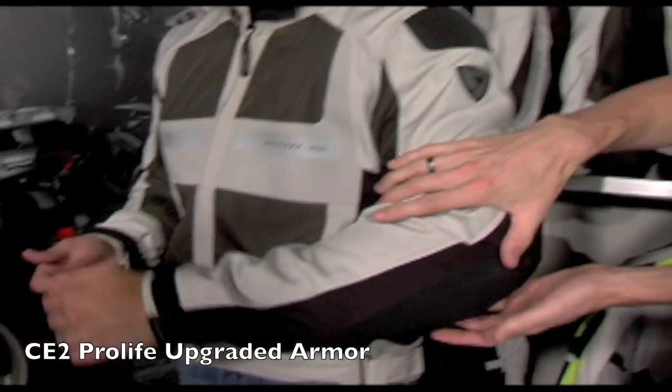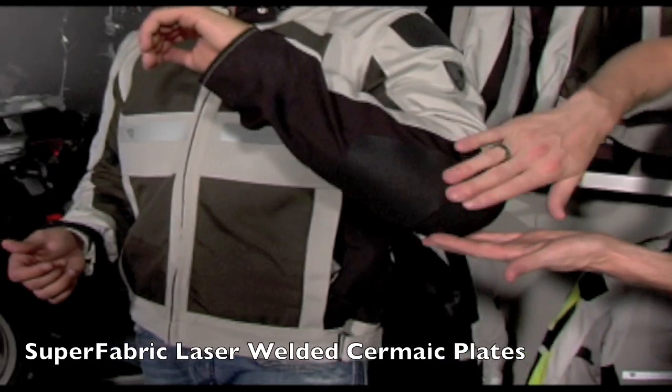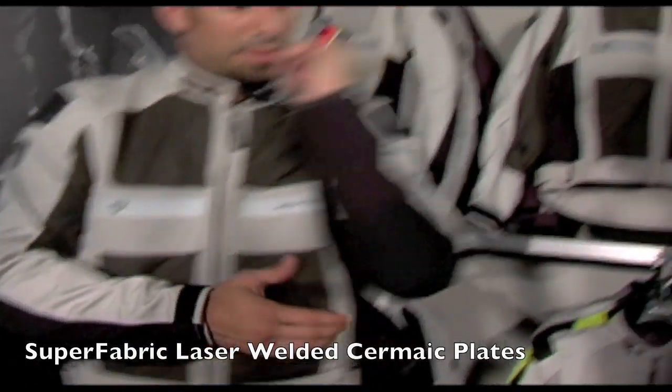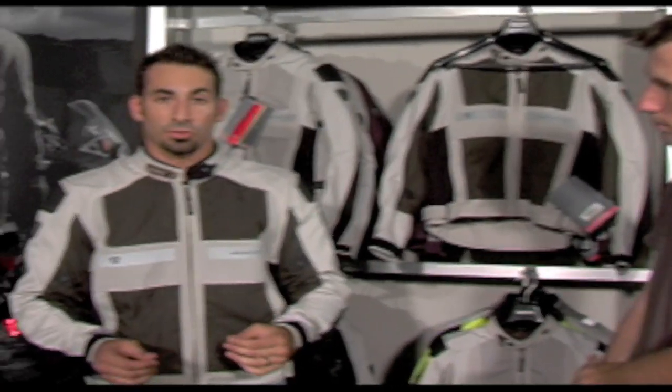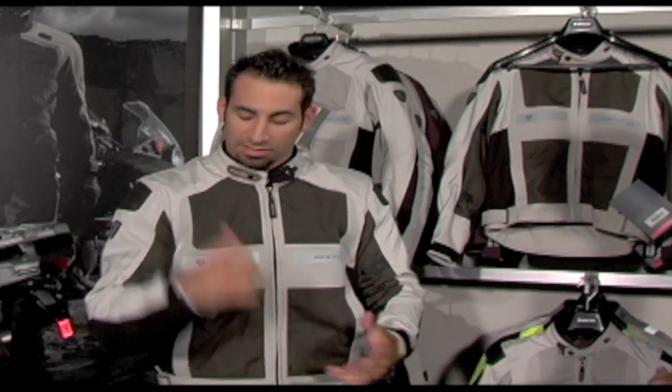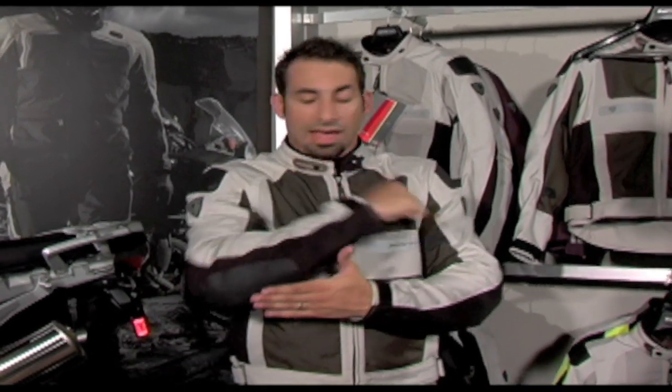Another upgrade we have, like the Cayenne Pro, is Superfabric right here on the impact area. That's one of the big selling points when you really look at this jacket and break it down compared to other bomb-proof and protective jackets that ventilate. The Superfabric — the stat is that it's fifteen times as abrasion resistant as Kevlar, and four times as abrasion resistant as pro-level leather for a race suit.